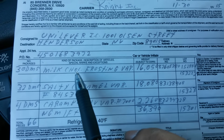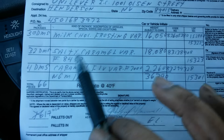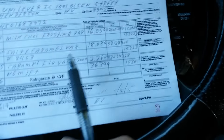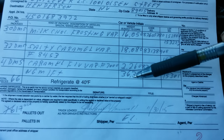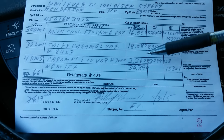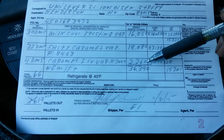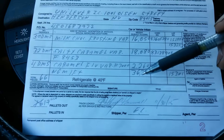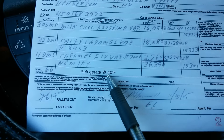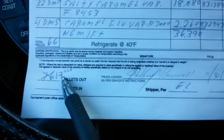This is what I'm carrying: milk chocolate frozen variety, it weighs 16,050 pounds. Salty caramel variety, which is 18,080 pounds. The total weight of the load is 36,390 pounds. I know at 36,000 I don't have to scale this load, but if you want to scale it just to be on the safe side, scale all your loads. I got to keep it refrigerated at 40 degrees. Originally they were going to put 16 pallets — they scratched that out — it's 17 pallets.